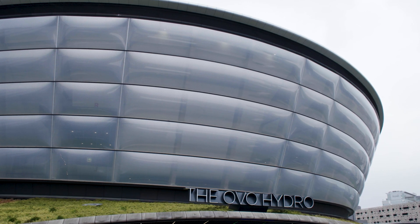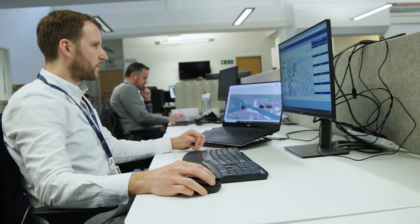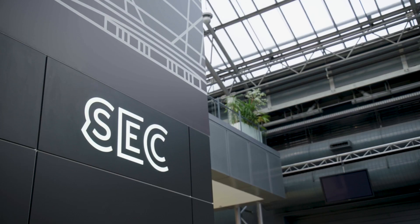Whilst the buildings in the Scottish Event Campus are some of the most iconic in the country, they're also some of the most complex. In the months leading up to COP26, IES supported SSE in various ways — joining them on site to support data gathering, helping create individual building digital twins, and creating the campus-level digital twin of the Scottish Event Campus.